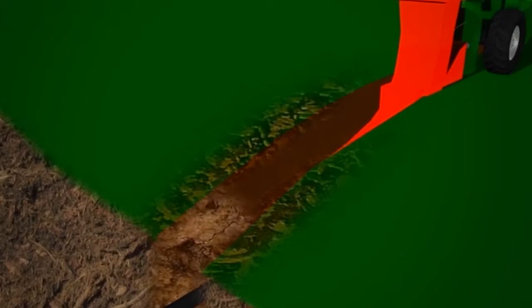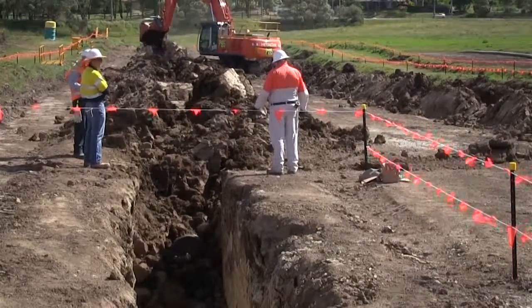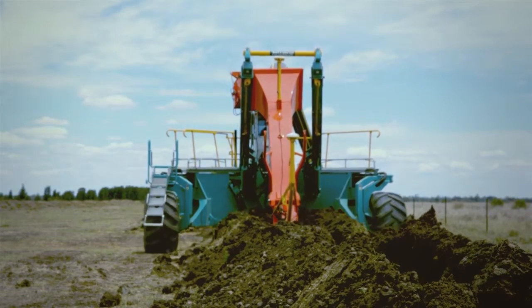Unlike conventional open trench systems, the narrow pipe bed created by the plow is closed quickly and can be compacted almost immediately after the machine has passed.